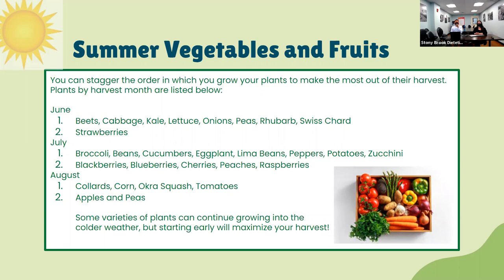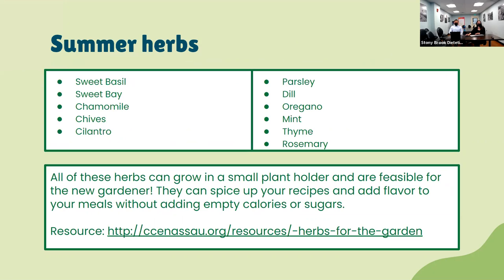These are all the vegetables and fruits you regularly see in your supermarket, especially living on Long Island where there are many farms around. You can also plant herbs that will be ready around summertime. All these herbs can grow in a small plant holder and are feasible even for a new gardener — they are very easy to plant. Herbs can spice up your recipes and add flavor to your meals without adding empty calories or sugars.